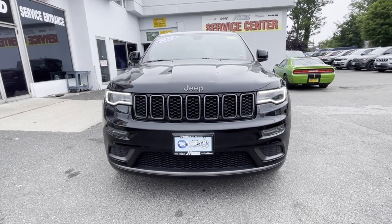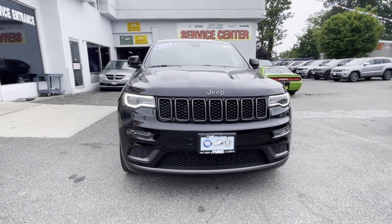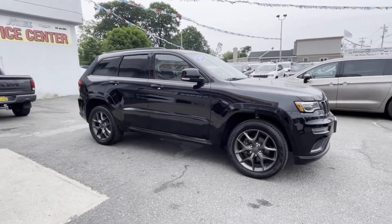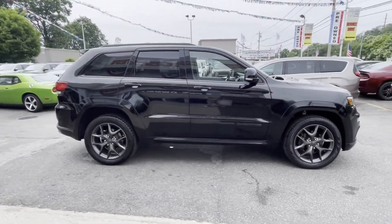2020 Jeep Grand Cherokee with less than 42,000 miles on the odometer. This SUV offers space as well as power and performance.